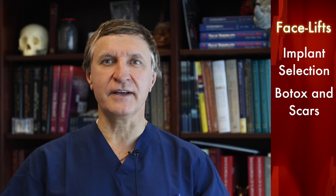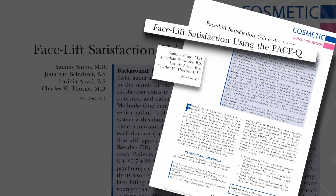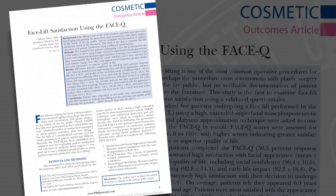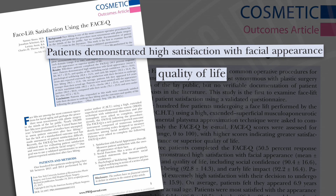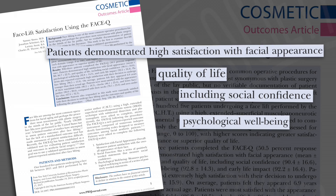Our first hot topic aims to find out what facelift patients think about their results using a validated questionnaire called the FACE-Q. These patients reported a high level of satisfaction in their overall facial appearance and quality of life, which was really broken up into an improvement in their social confidence and psychological well-being.